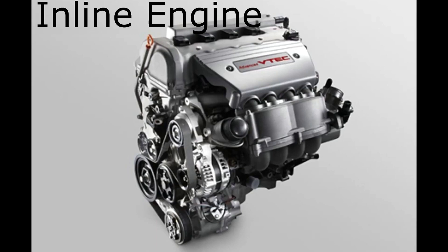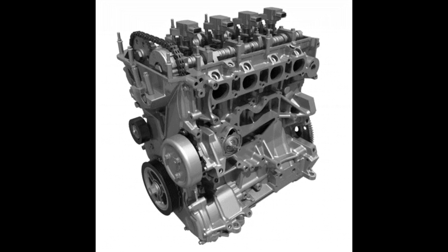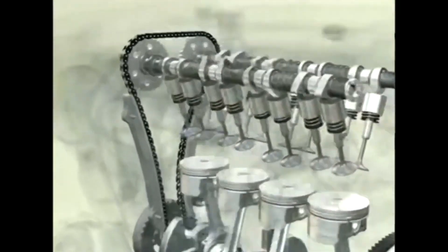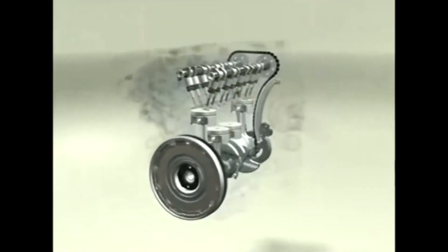An inline engine, also known as a straight engine or inline piston engine, is a type of internal combustion engine where the cylinders are arranged in a single straight line. In this configuration, the cylinders are typically aligned side by side, sharing a common crankcase. The inline engine design is commonly used in various vehicles and machinery, ranging from cars and motorcycles to airplanes and boats.